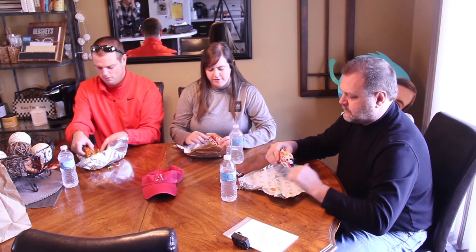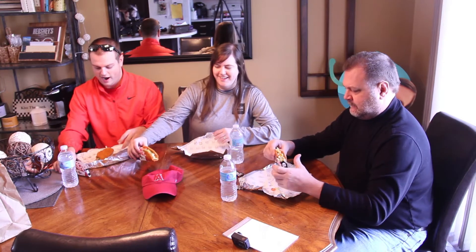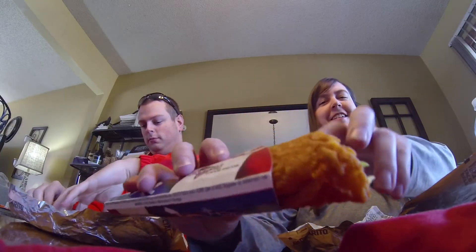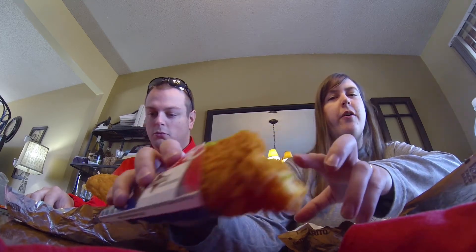Mmm, tomato — a lot of tomato. Rand's going in. It's like full-blown chicken, lettuce, tomato, and their guac ranch. It looks pretty good. Alright, let's do it.